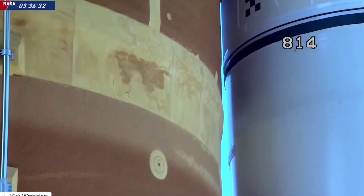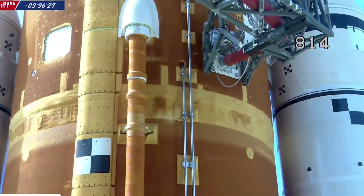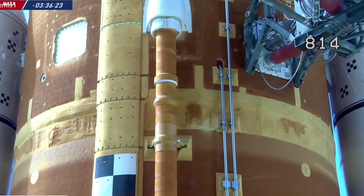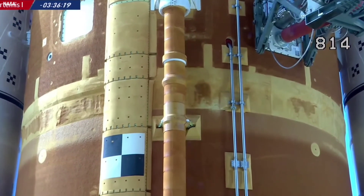This proved to not be the case. Core stage fueling was to be followed by interim cryogenic propulsion stage fueling with liquid hydrogen and liquid oxygen, with the ICPS being the last portion of the vehicle to be fueled for flight.